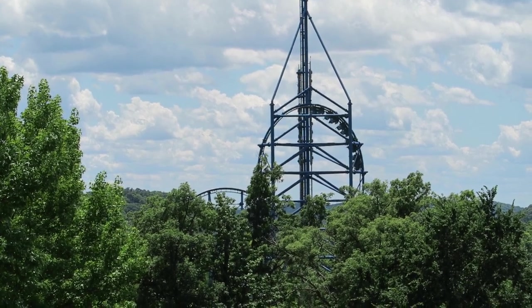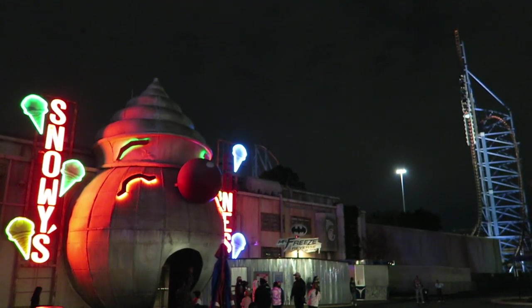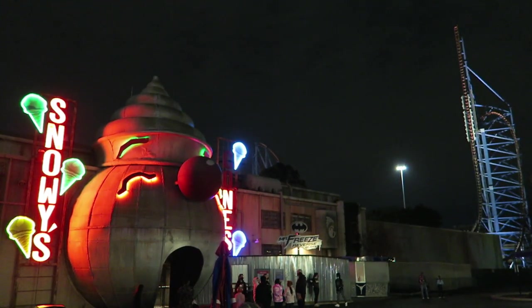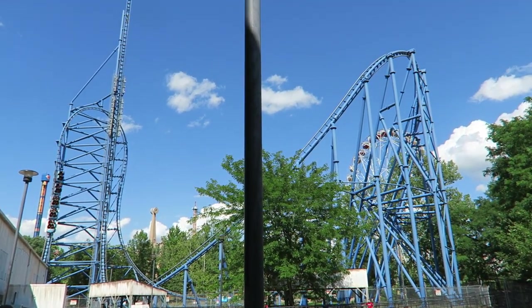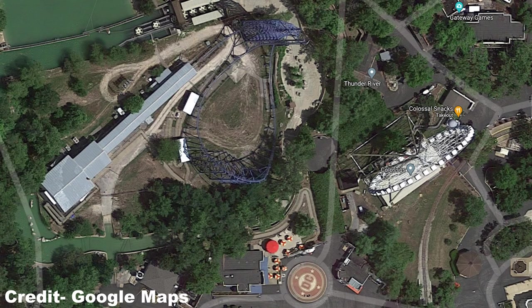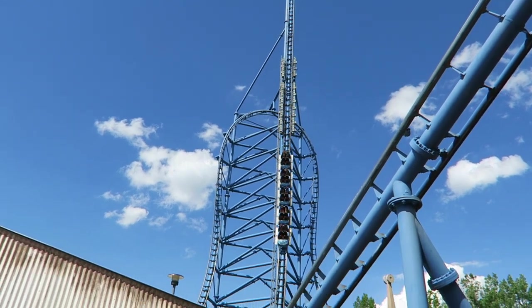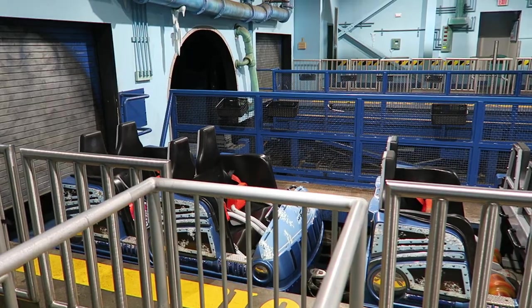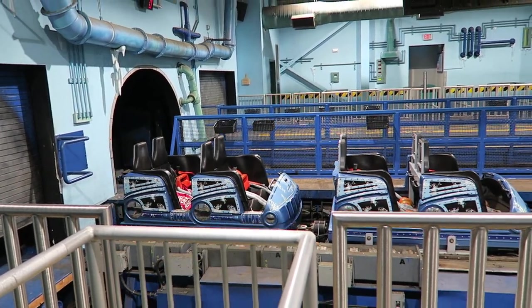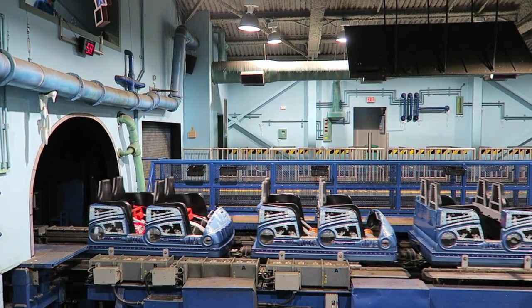That difference extends to the queue line setup. At Six Flags Over Texas, the entire queue takes place inside the Snowy Cones ice cream factory. At Six Flags St. Louis — where they love obnoxiously long queue lines — the station is a long ways back from the midway. You cross over the park's Thunder River Rapids ride and then navigate a sea of switchbacks in the center of the coaster, though it does offer some incredible views. The final section takes place in a smaller version of the factory, and both stations can get quite stuffy on a hot summer day.